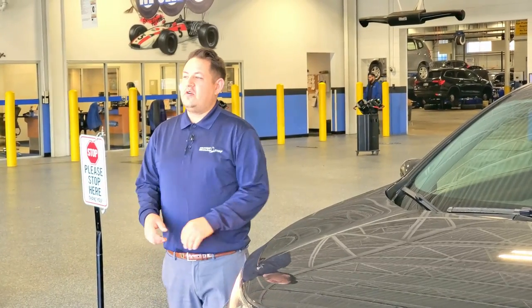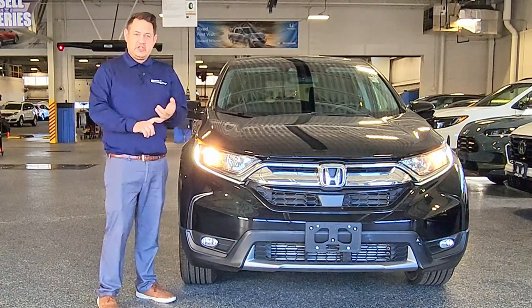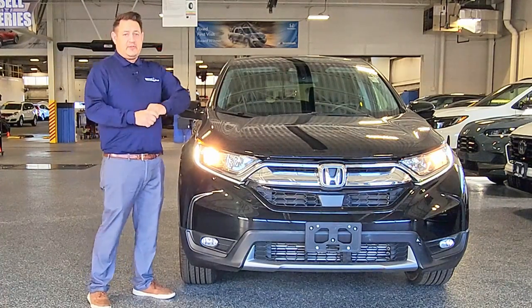If you have a 2016 or newer Honda that is equipped with Honda Sensing — that is collision braking, adaptive cruise control, lane keeping assist, road departure mitigation — there are a couple things you need to know.